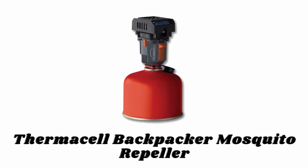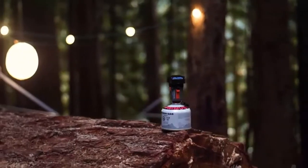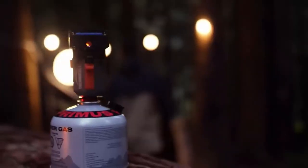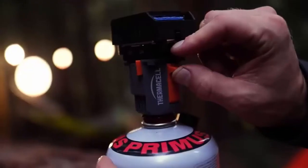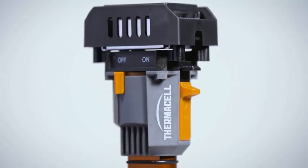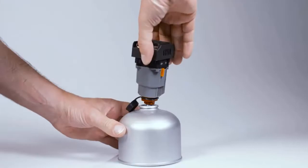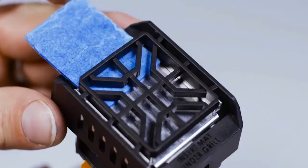Number five: Thermacell Backpacker Mosquito Repeller. This Thermacell Backpacker Mosquito Repeller creates a 15-foot zone of protection against mosquitoes and is ideal for backpackers, campers, hunters, and other outdoor enthusiasts. It weighs only four ounces and is powered by a camping fuel canister, repelling mosquitoes without smoke, flames, or citronella.